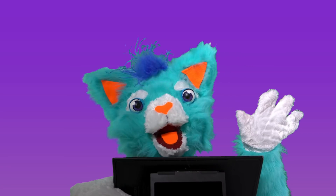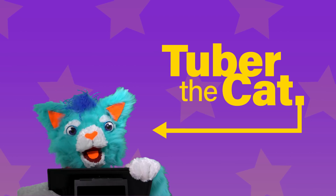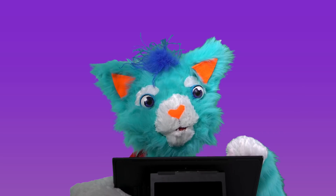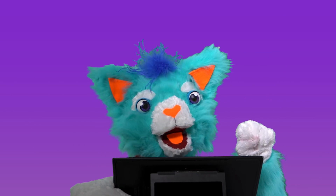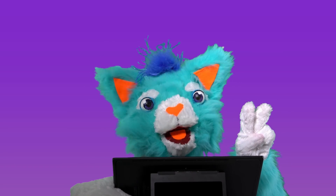Hey everyone, it's me, Chuba the Cat. And today, I want to talk to you about my favorite shape. Can you guess what it is? I'll give you a clue — right now, I've got two of them sitting on top of my head.